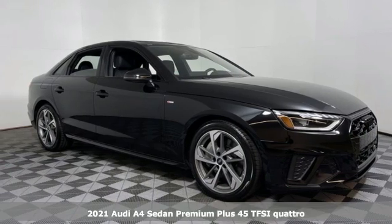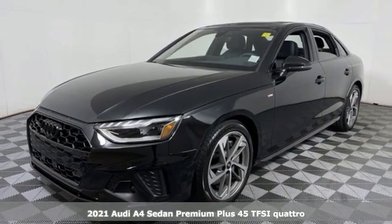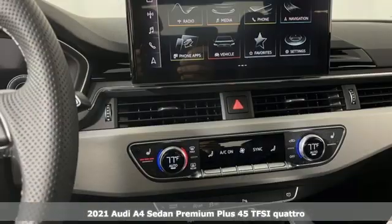Here's a new 2021 Audi A4. This captivating A4 is the sedan that over delivers on luxury and performance.